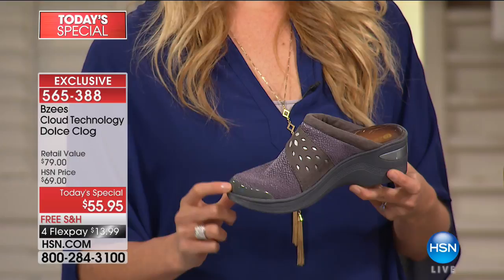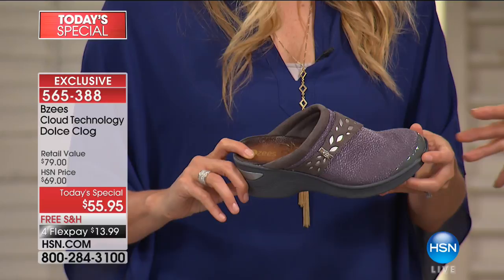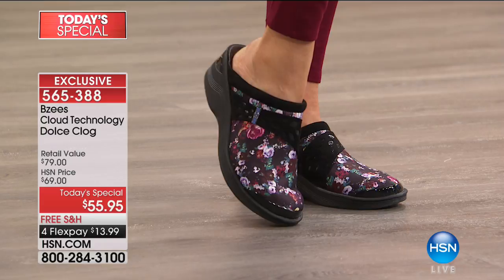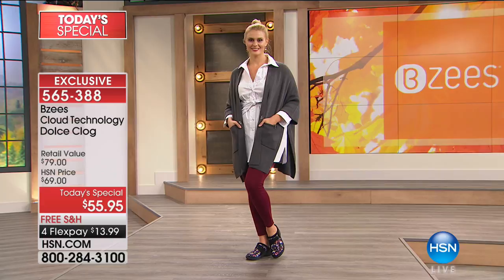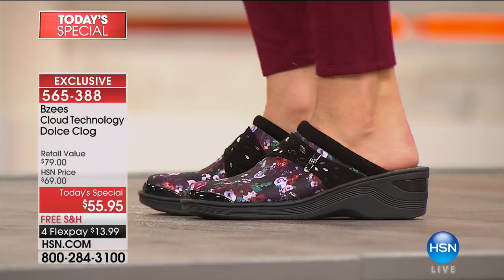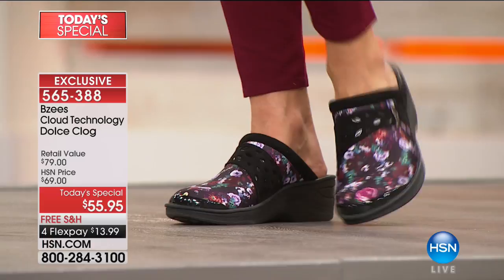We're losing sizes in the floral fast — we've sold out of size 6, 6.5 wide, 7, 7.5, 8 wide, 9 wide. Floral is almost gone overall; we lost the blue multi last hour. Women of all ages call and rave about BZ's because we all deserve comfort in our footwear — a smile at the end of the day instead of a grimace. These are game-changers for support and comfort. Call our testimonial lines and let us know what you're picking up or what you already own.